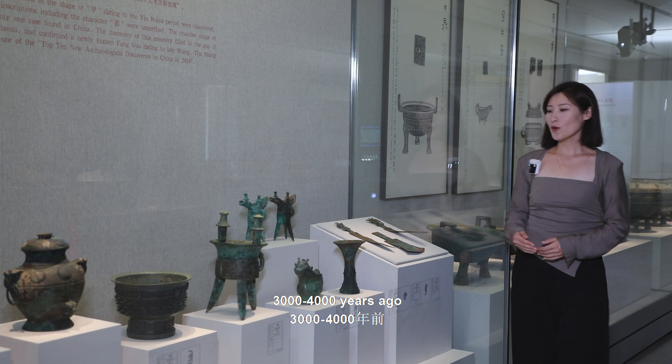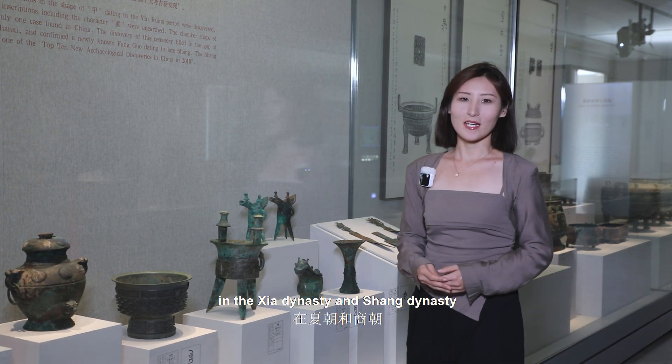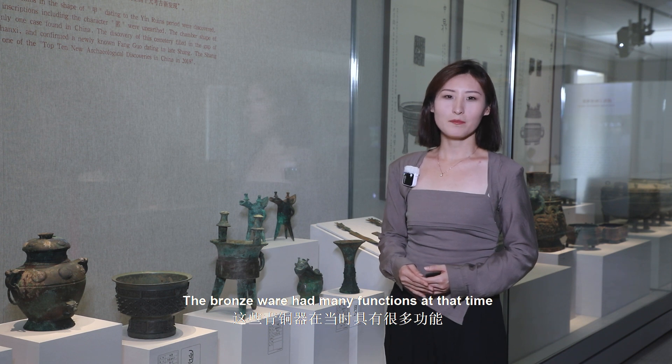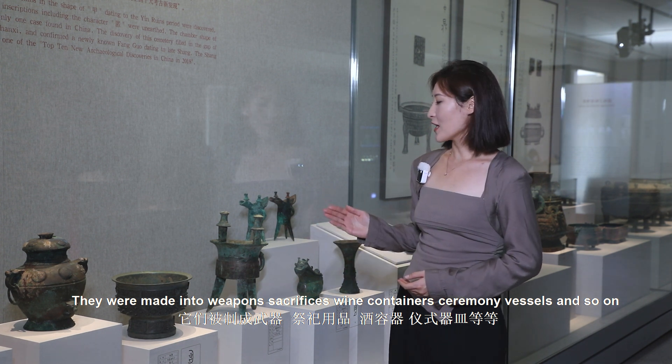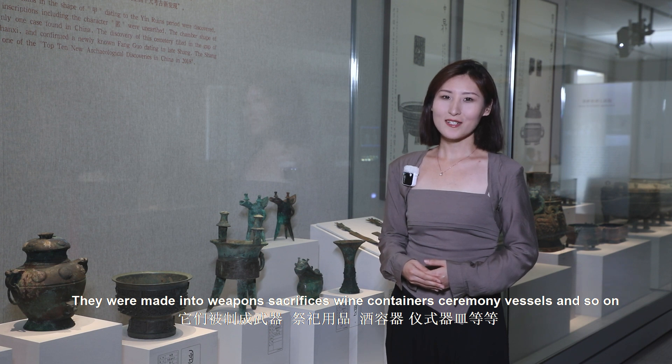Three thousand to four thousand years ago, in the Xia dynasty and the Shang dynasty, ancient Chinese people found copper in the mountains, so bronze appeared. Bronze ware had many functions at that time — they were made into weapons, sacrifices, wine containers, ceremony vessels, and so on.